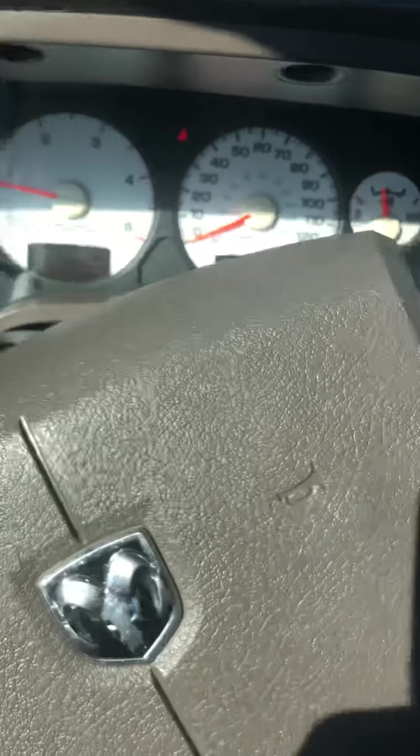That about sums it up for this truck. We'll put it in park and show you there are no leaks underneath it. After doing a nice little drive, you can see it's been sitting here at idle for a bit and nothing is dripping or leaking. So if you're interested in this, give us a call.